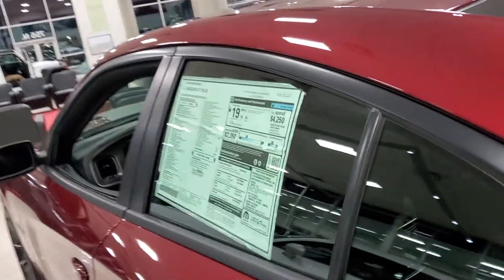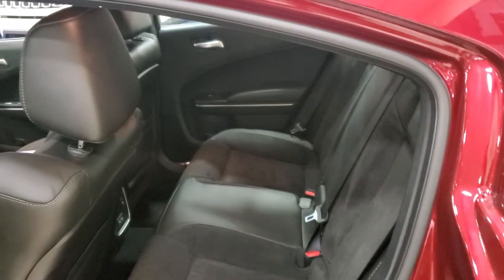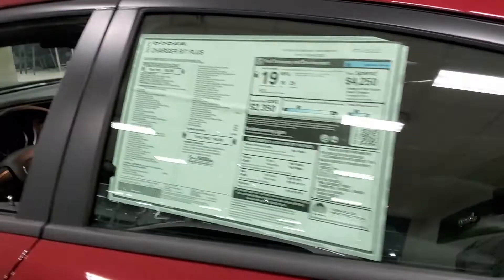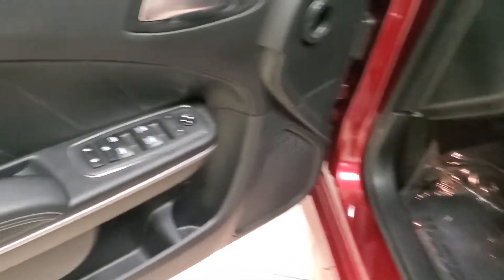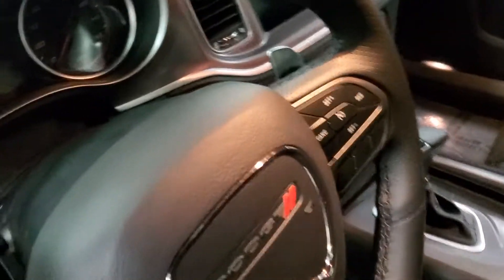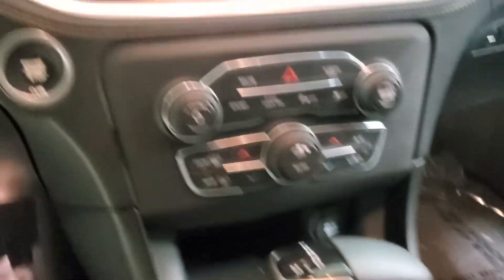Check out the inside — roomy backseat, power windows and locks. 8.4-inch screen, dual climate control.